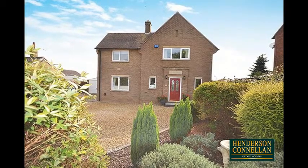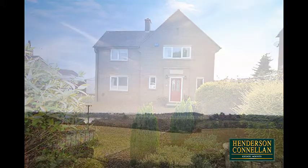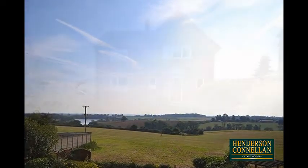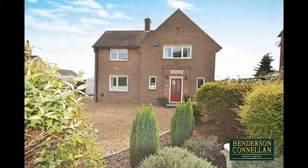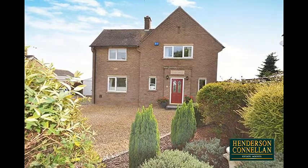Four seasons — you can admire the magnificent changing of all four in the sensational, far-reaching views of rolling countryside and Cransley Reservoir, which adjoin the back of this very impressive detached family home, in a thriving village with a medieval church, pub, primary school and village shop.